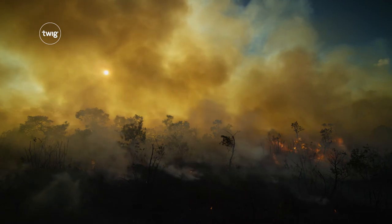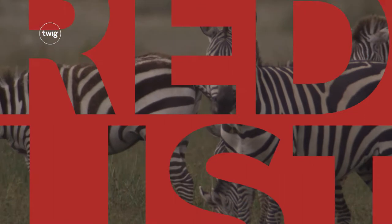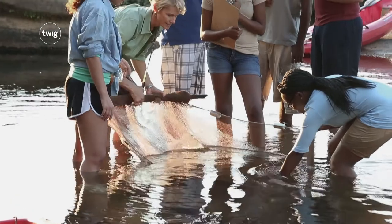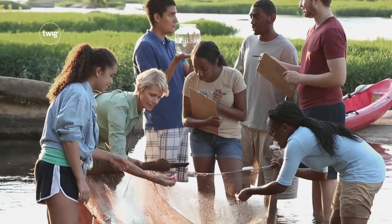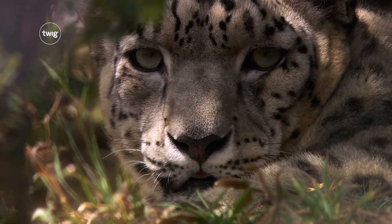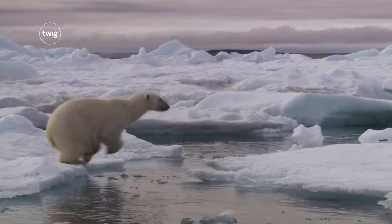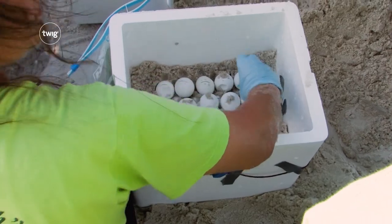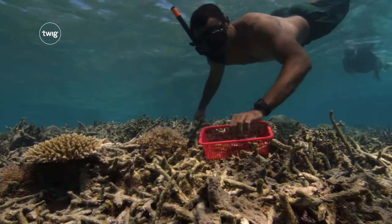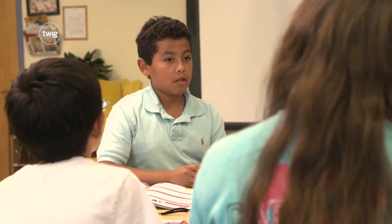Next, your students will set out to save species from extinction in the Red List. Through research and investigations, students build their awareness and knowledge of at-risk species and the threats they face. They'll look at how conservationists around the world try to ensure the survival of endangered species, and come up with a conservation plan of their own.